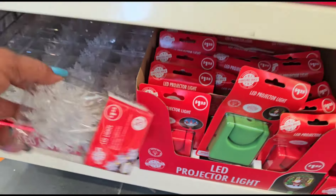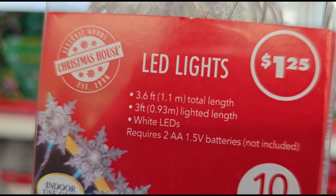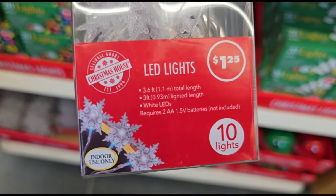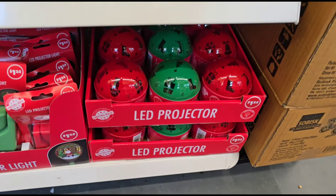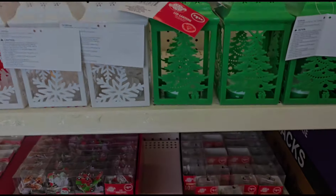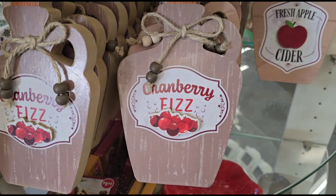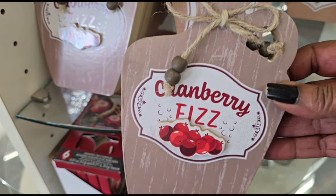And of course we have the projectors — and I think these are new. These are LED, yeah, they're cute with the snowflakes. Never saw those. Ten lights — I hate the battery-operated stuff, I like plug-in stuff. I'm lazy, yes I am. Trying to make my way up to the register but I see this decor piece — this is cute. I believe this one is new — 'Cranberry Fizz.' I think they had the 'Fresh Apple Cider' but these are nicely made with the beads.